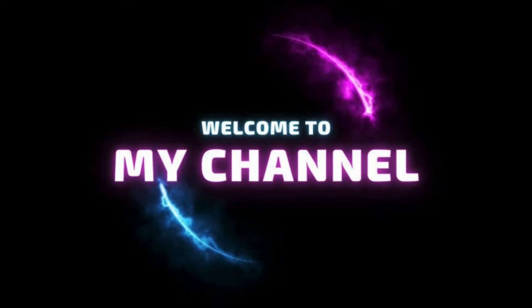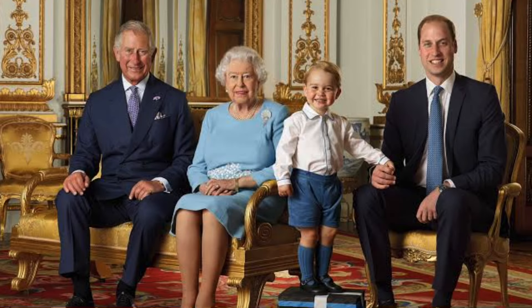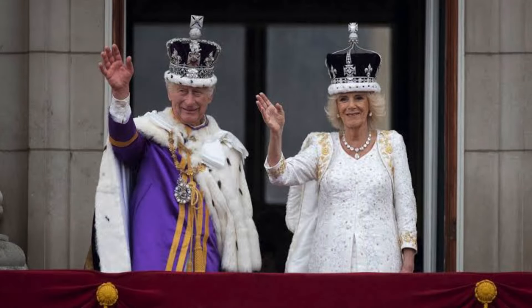Welcome to our channel. Today we're taking a fascinating journey through the world of royal automobiles, exploring the luxurious and historic cars owned by the British royal family. Buckle up as we dive into the storied past of these magnificent vehicles.